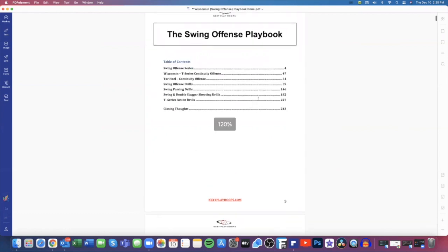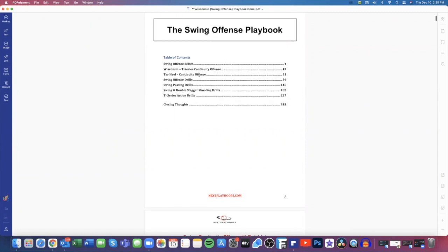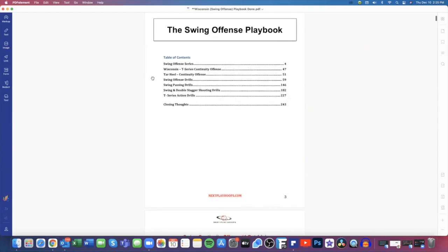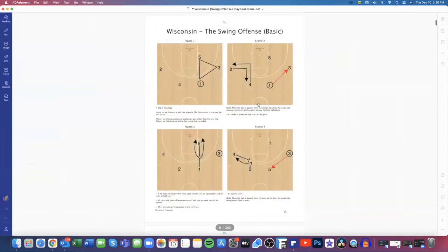We get straight into our swing offense, then you'll see our Wisconsin T-series continuity offense, then our Tar Heel continuity offense, and counters within those. Then we get into our drill section — swing offense drills — and we give you swing passing drills because we want to make sure we're swinging the ball and moving it from side to side. Then we work on swing and double stagger shooting drills, because we run a lot of double staggers in our swing offense. Then we have our T-series action, which is the screen-the-screener action.